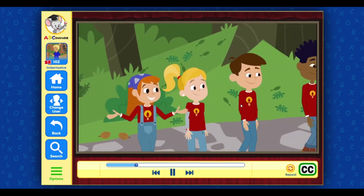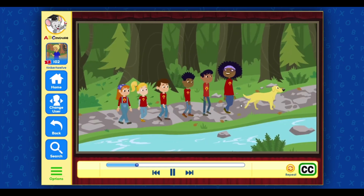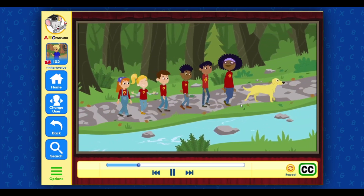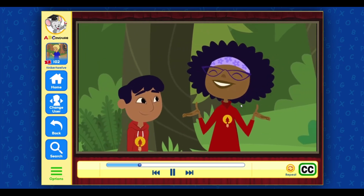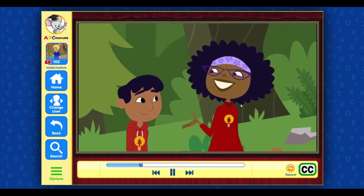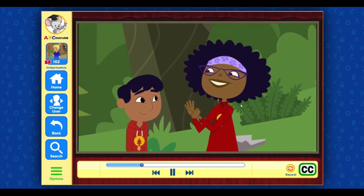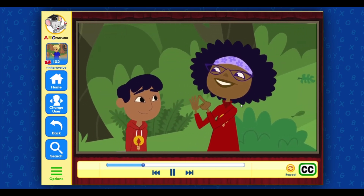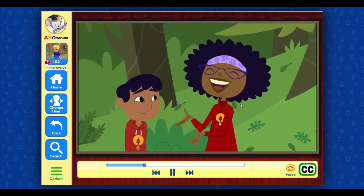I love games! Me too! The game's called Come to Your Senses! Sounds fun! How do we play? It's easy. Each one of you will represent a different one of our senses — sight, hearing, taste, touch, and smell. I'll give each of you a sense.